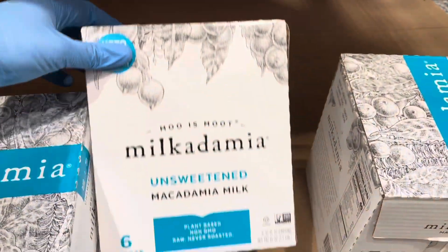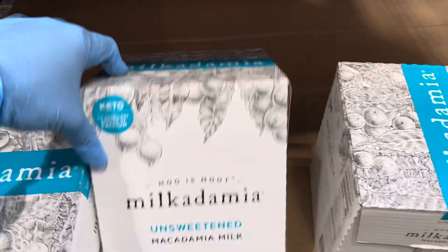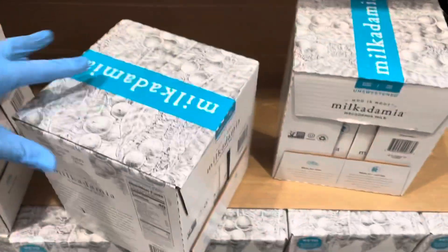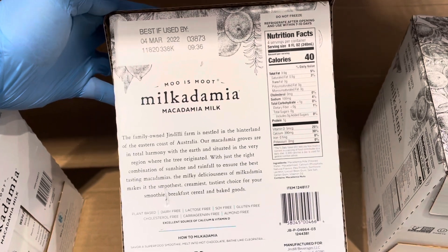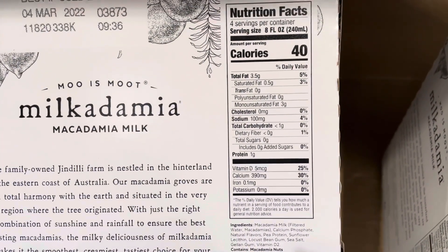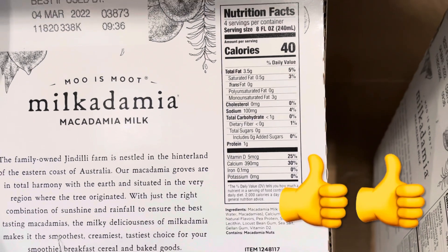Speaking of cereal, we're going to need a milk replacement. I found this keto friendly Milkadamia macadamia milk, which is a great replacement for regular milk. I have a review video linked in the description. I like that it's low in calories at only 40 calories per cup, with very little carbohydrates — less than one gram — and it's fortified with calcium and vitamin D.